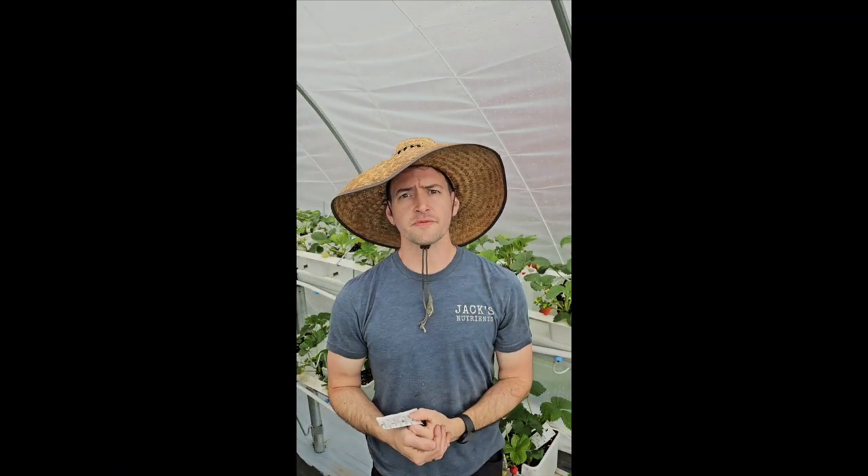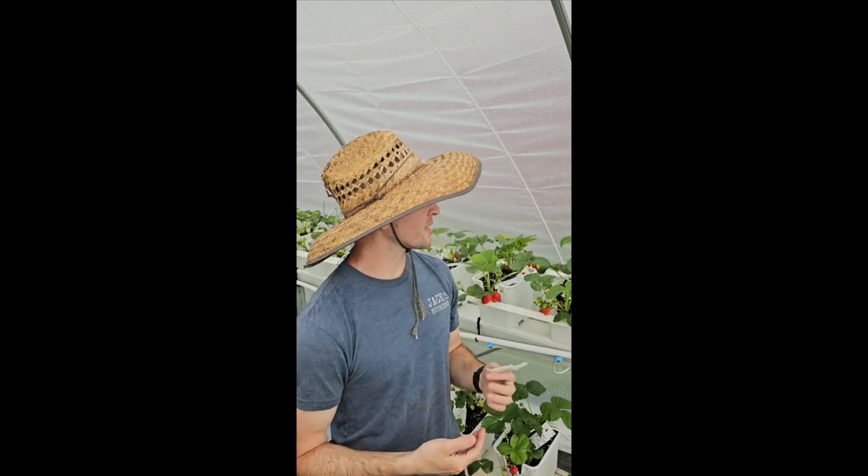I'm Andy, this is Twin Cities Berry Company, and we are looking at the use of beneficial insects for controlling insect pests inside caterpillar tunnels and high tunnels for high-density fruit production.